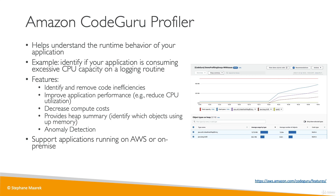CodeGuru Profiler also supports applications running on AWS Cloud or even on-premises, with minimal overhead on the monitored application. Remember the high-level concepts: CodeGuru, CodeGuru Reviewer, and CodeGuru Profiler, and you should be good to go.